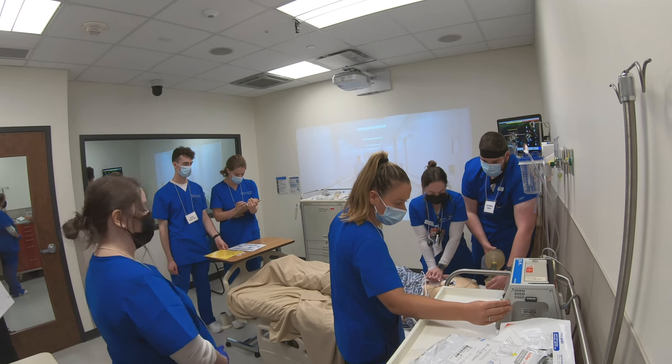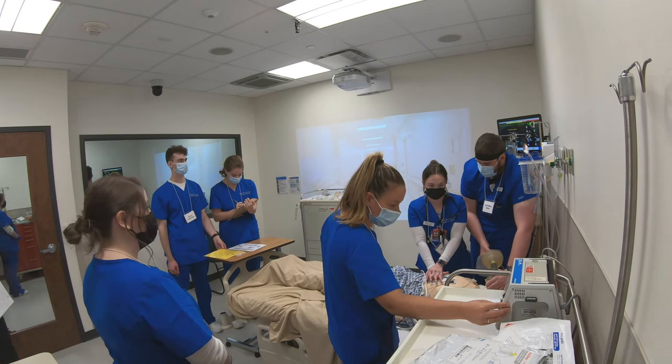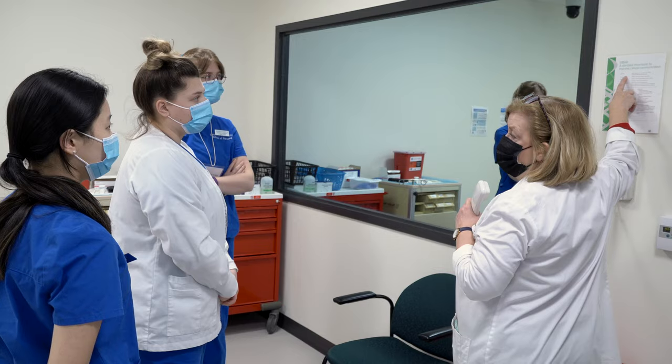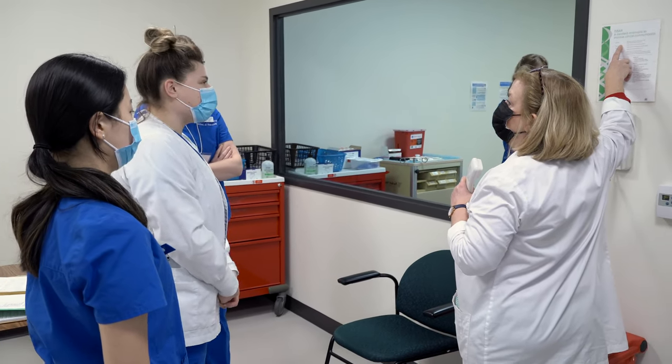Because SimMan is fully programmable and prepared to respond appropriately to any treatment, he can demonstrate adverse outcomes when learners do not implement appropriate nursing interventions. In the safe setting of the simulation center, errors become opportunities for learning.